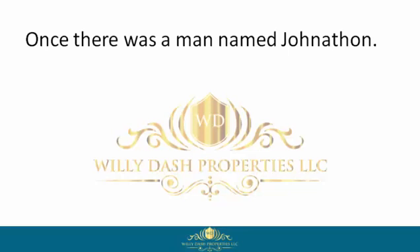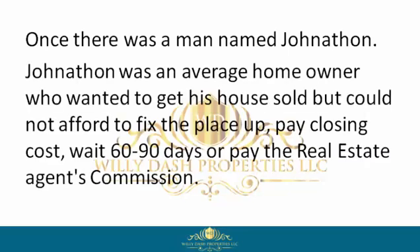Once there was a man named Jonathan. Jonathan was an average homeowner who wanted to get his house sold but could not afford to fix the place up, pay closing costs, wait 60 to 90 days, or pay the real estate agent's commission.